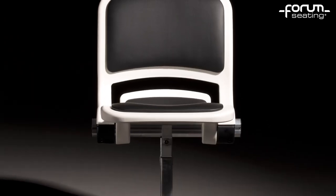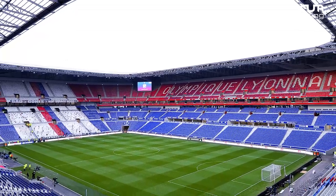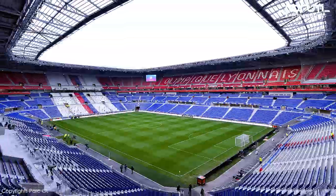Thanks to its flat seat, users of different body shapes can feel comfortable. When folded, the chair occupies little space and ensures the right distance between rows.